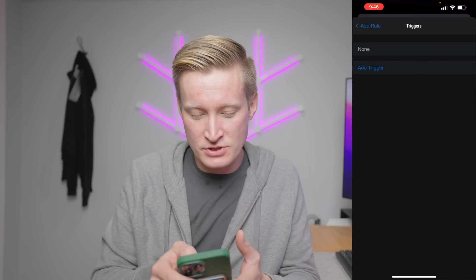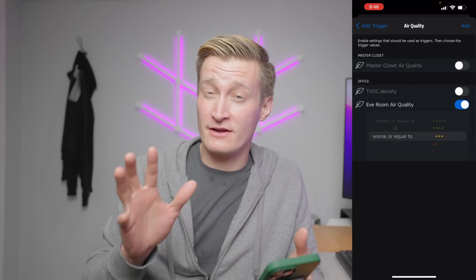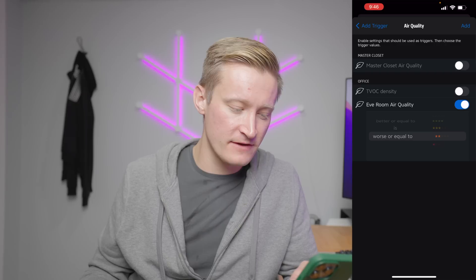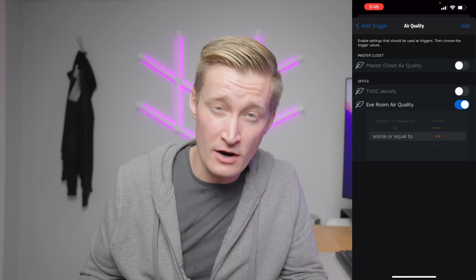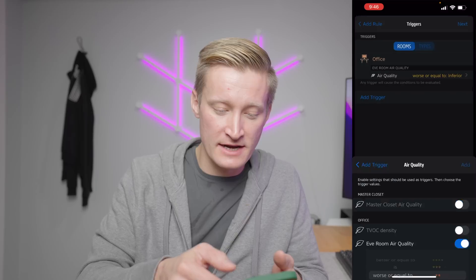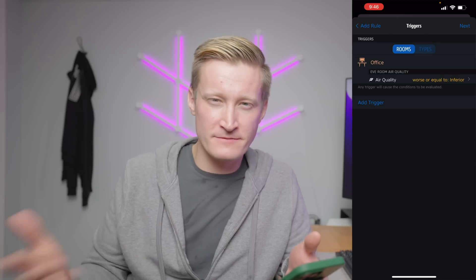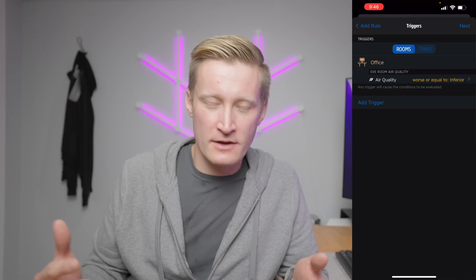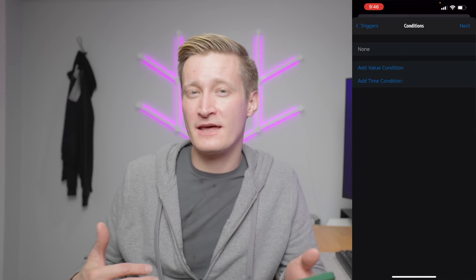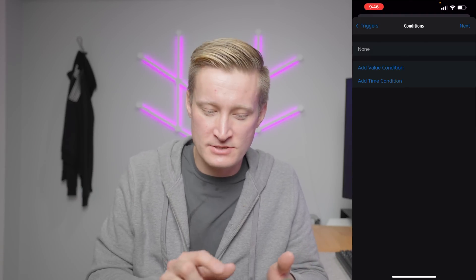I'm going to hit next and choose a trigger. I'm going to go into the air quality option, and it's under my office. I have a couple of air quality sensors here — I'm selecting the Eve Room, of course, because that's what we're talking about. I want to set it so that if it gets worse or equal to two stars of a rating — you can't specify numeric values here, it's based on Eve's star measurements — then I hit add. So if it's worse or equal to inferior air quality, I can add another trigger. If a different sensor or different level is triggered, you're not confined to just one trigger here. I'm not going to worry about any conditions now, but it could be something like if it's after sunset or before sunrise, or certain times of day.